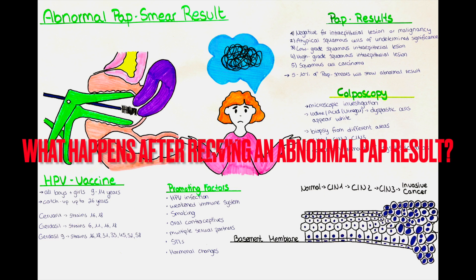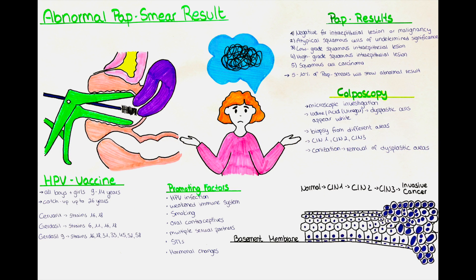What happens if a patient receives an abnormal pap result? If a patient receives the information that a pap smear resulted in atypical squamous cells of undetermined significance, we usually want to repeat the pap smear in around 6 to 12 months. We can also do an HPV DNA PCR test, where another swab of the cervix is taken and examined by a polymerase chain reaction test to detect the presence of HPV DNA and to identify which strain is present.